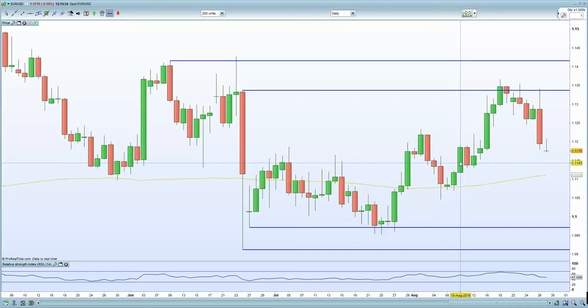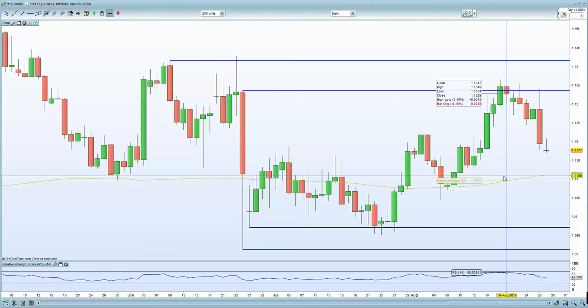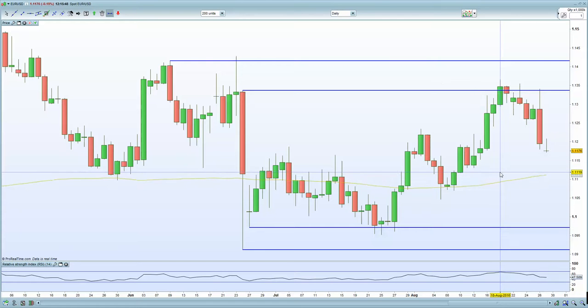The EURUSD is certainly plunging — next potential support is seen at 1.11. The weaker euro is acting like a stimulus for European equities, so they'll certainly remain bid from my perspective. I currently have a long bias on the Euro Stocks and the French CAC as well.